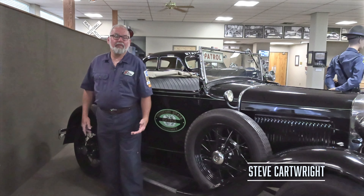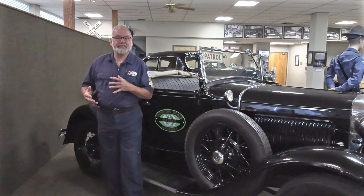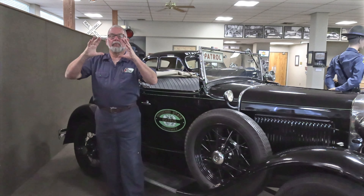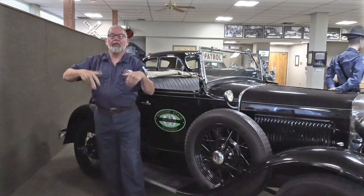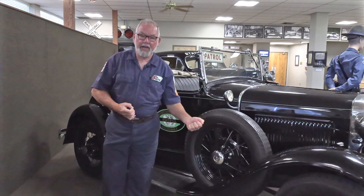When the automobile was first developed, they had no brakes whatsoever. As time progressed into the teens, we had rear brakes using a mechanical band around the drum applied by the driver's foot through a metal rod. As time progressed, we started seeing front brakes. The very first brakes were drum brakes.